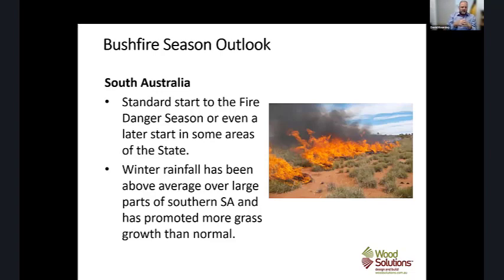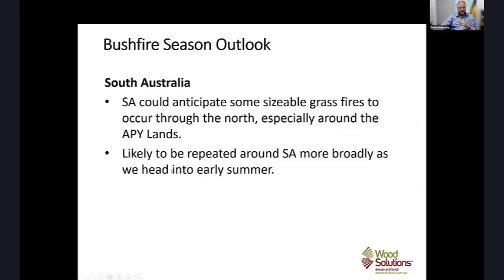In South Australia, there's a standard to slightly delayed start to the fire season. Winter rainfall has been above average, particularly in southern South Australia, and the common theme continues — much more grass growth than normal. The risk of grassland fires is very much increased in SA, with some sizable grassland fires expected to the north, especially around the APY lands. With the recent rains, that's probably going to be delayed a little, and we'll likely see fires ramping up in January timeframes.